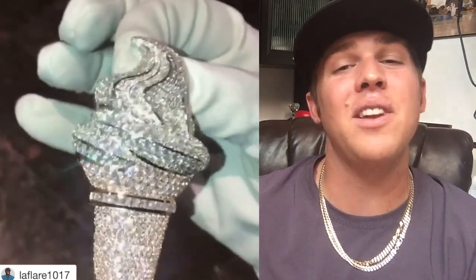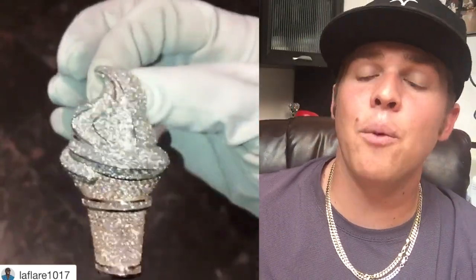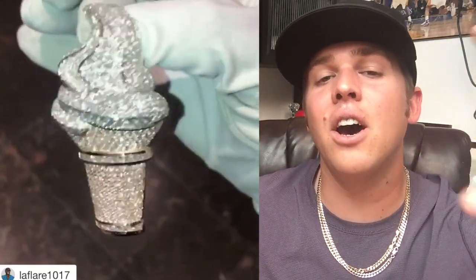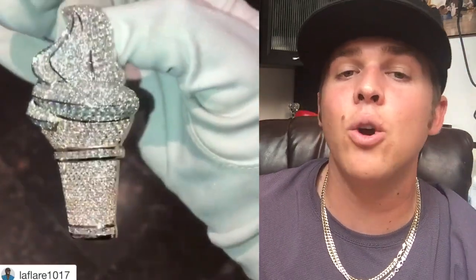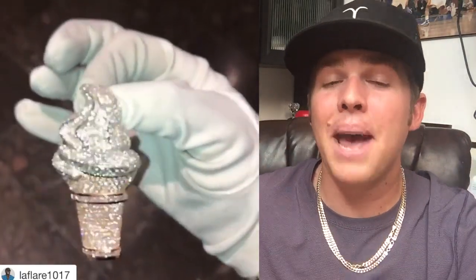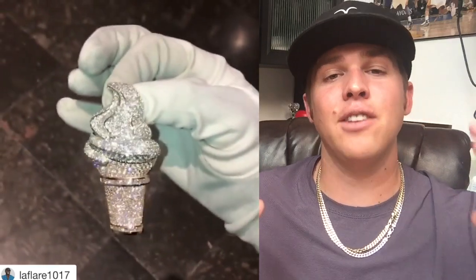The old one is nice, but it's nothing like his new one. We gotta take a look — it's fully flooded. The cone is yellow gold, which I like, and the actual ice cream is white gold, everything in white diamonds, fully flooded like it should be. When I first saw this pendant, it had me craving a soft serve ice cream cone.